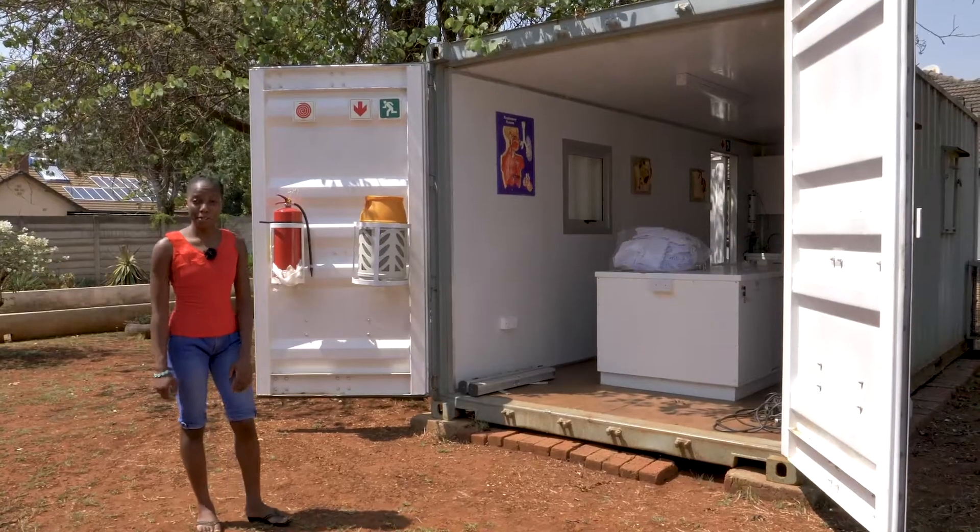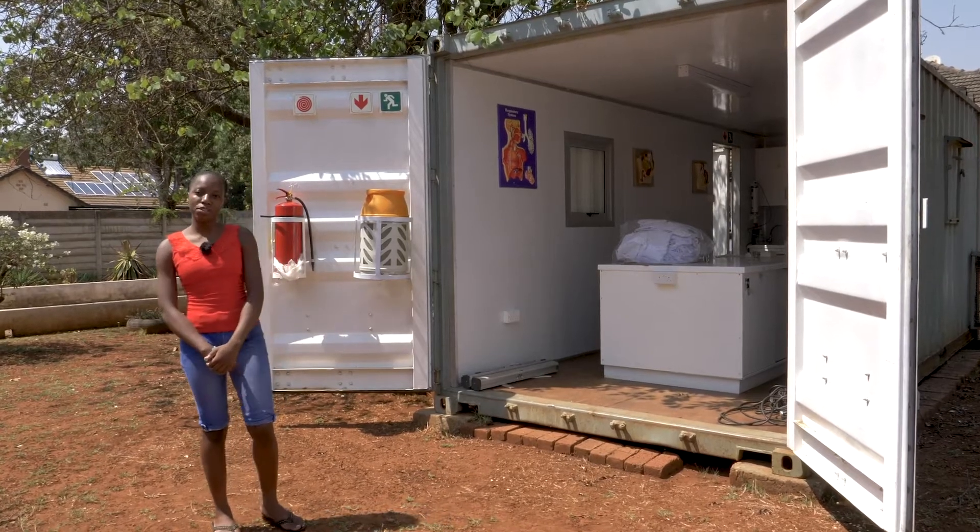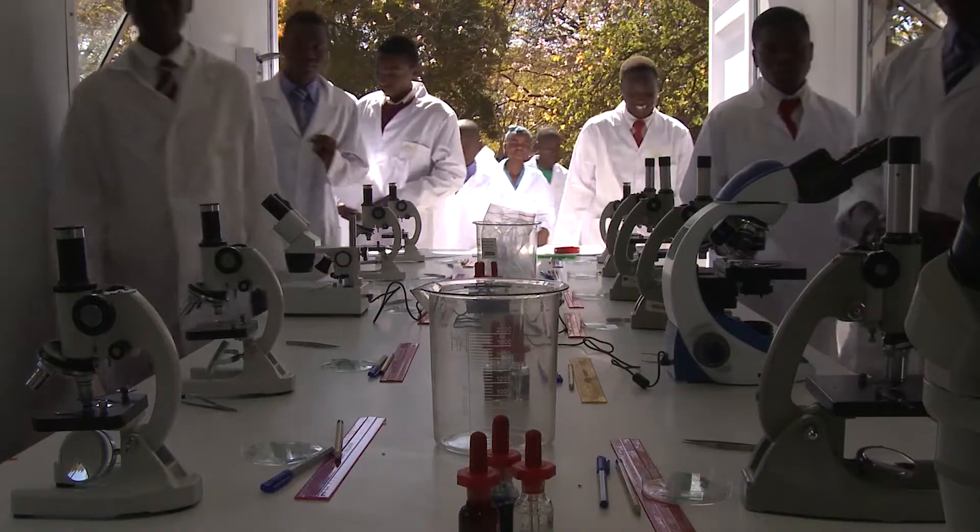So this is the mobile science lab and it was designed a few years ago to assist 15-year-old students from township areas with their practical skills, and this is what it looks like.